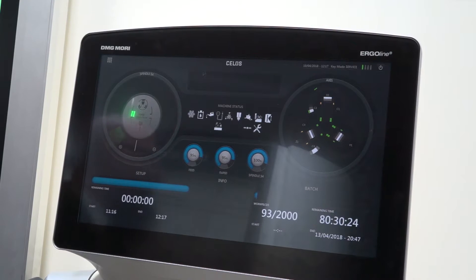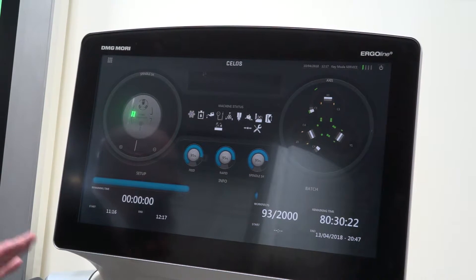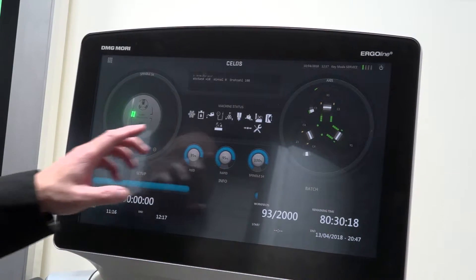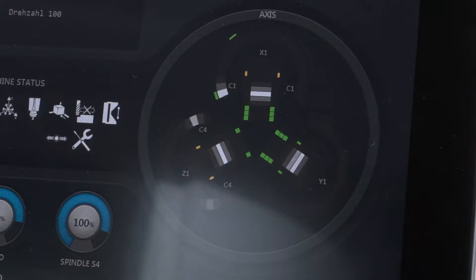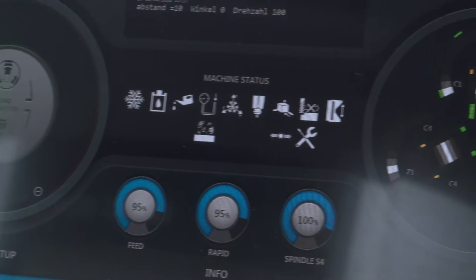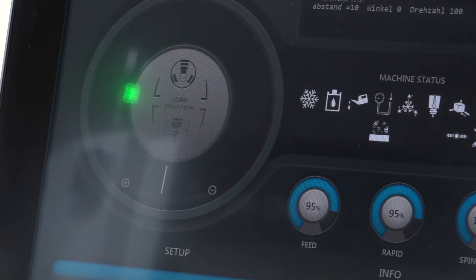And obviously there are upgrades in the CNC control as well. That's very true. On the machine control behind you, we've looked at the CLOS with the NLX and the maps control, but on this one it has the Siemens control — very familiar to many users. So customers can have exactly what they want, whether it's maps with the build quality or the Siemens with the build quality. We have flexibility now.